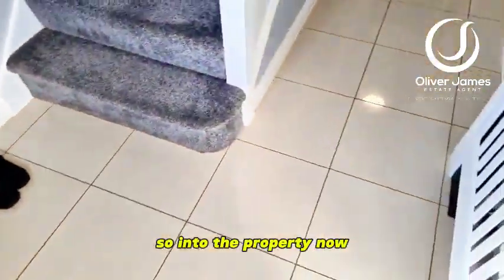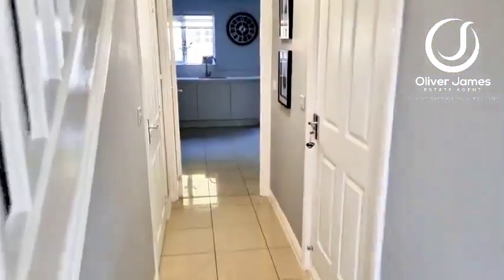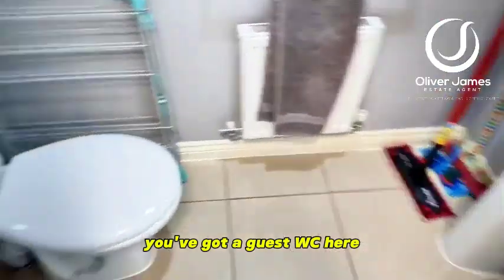Into the property now and you've got a nice tiled floor into the hallway. That door heads over into the garage. You've got a guest WC here.